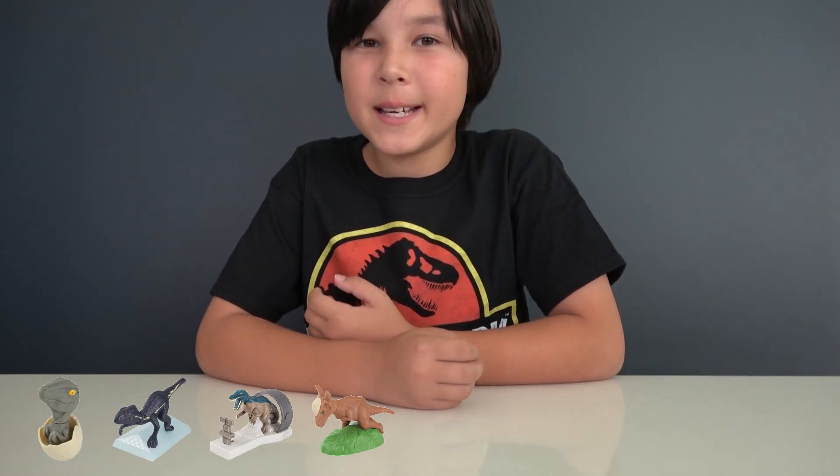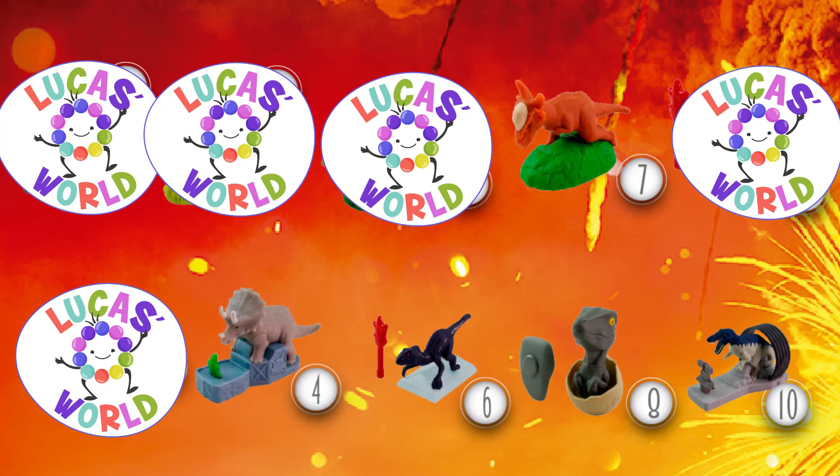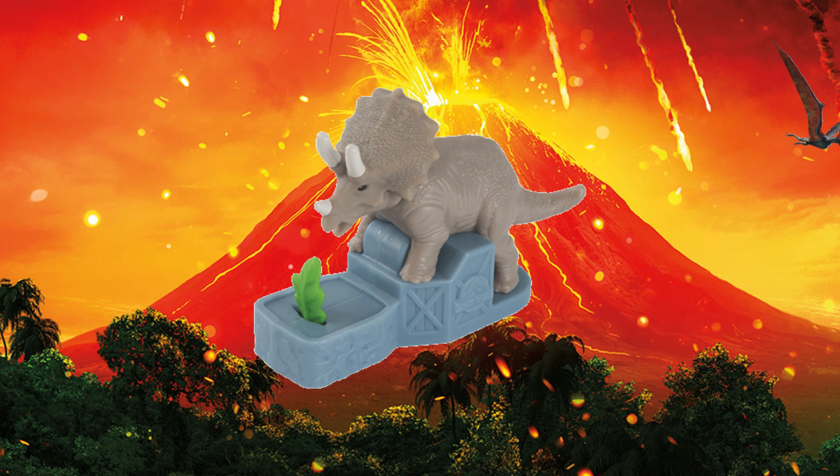Our fifth Happy Meal toy is a Triceratops. This dinosaur is an herbivore, and if you move the sheet that is at the base of the toy you will see how the Triceratops comes to eat.